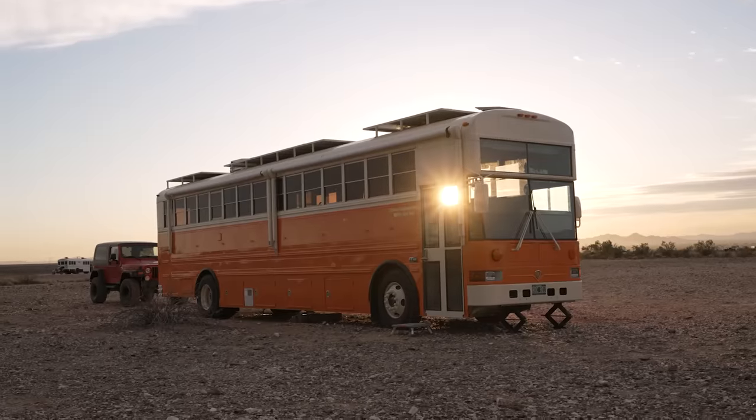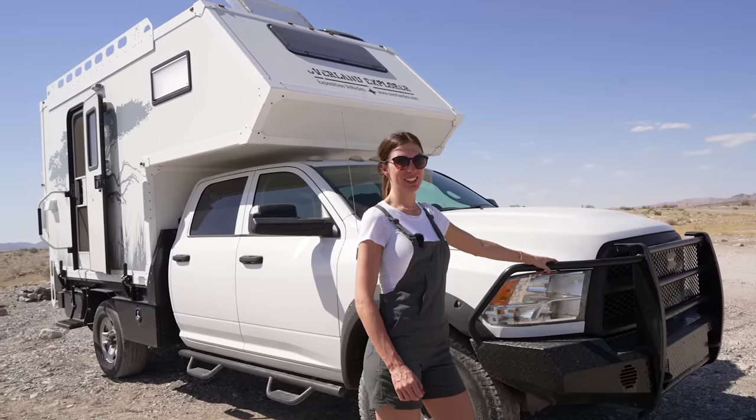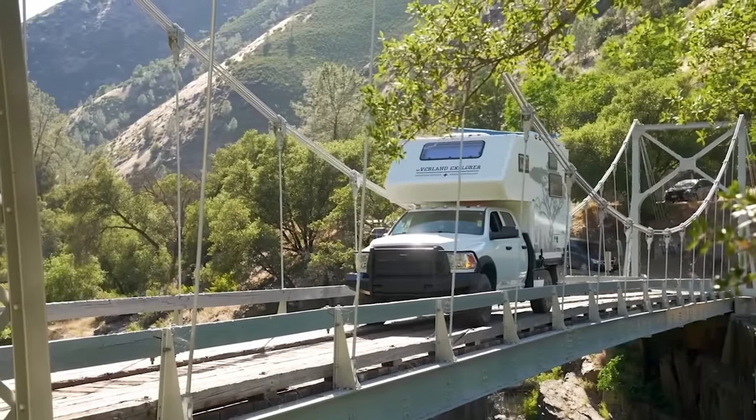Hi there, welcome to my channel where I take you on tours of creative spaces, whether they be tiny, nomadic, or altogether unique, and showcase stories of homeowners that are living alternatively. In today's video, we're going to meet a woman who's been living on the road for six years in a nomadic tiny home.